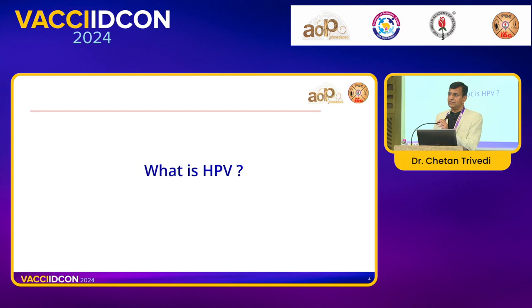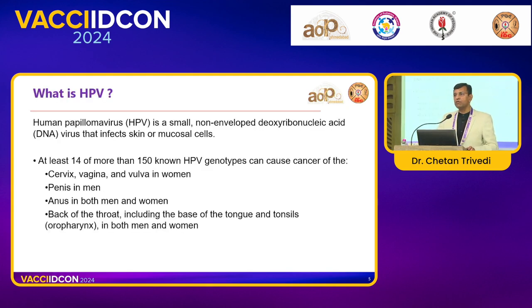So, first the question comes: what is HPV? It's a human papillomavirus — a non-enveloped DNA virus that infects the skin and mucosal cells. Almost 14 out of 150 known HPV genotypes can cause cancer. HPV is not only causing cervical cancer; it causes so many cancers — cervix, vagina and vulva in women, penile cancer in men, anal cancer in both, and oropharyngeal cancers including base of tongue and tonsils. So this is the HPV vaccine, not the cervical cancer vaccine — we are using these terms synonymously, and that's a very important point.